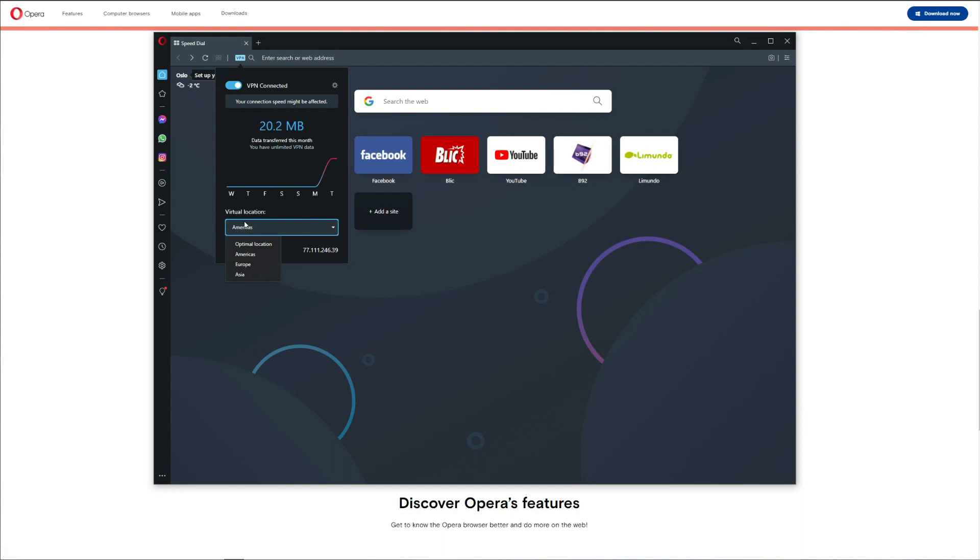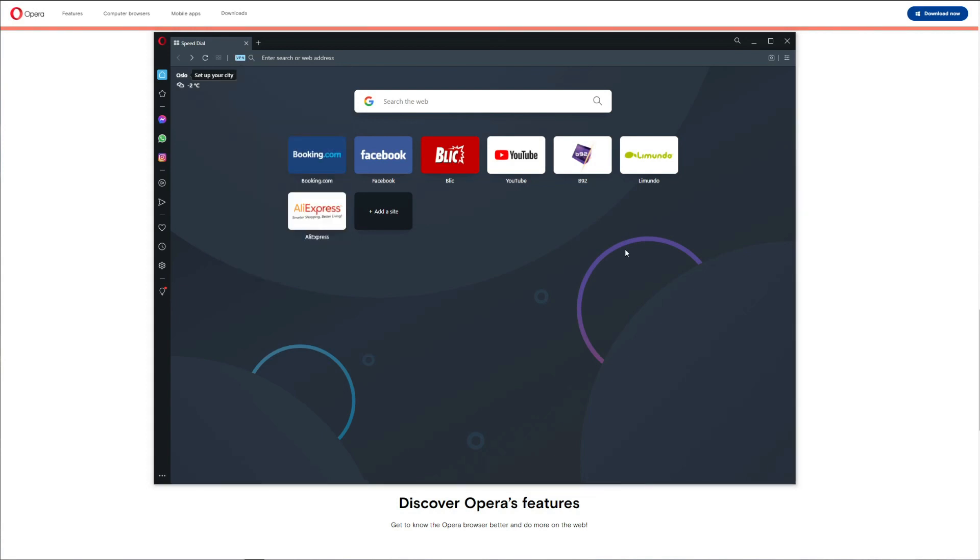For example, let's click here to connect to a VPN. Here we can choose the location: Optimal Location, Americas, Europe, and Asia. What we find really annoying is that you cannot choose a particular country — if you choose Europe you don't know which country you'll get, and the same goes for Asia. This is basically all you need to know about Opera VPN's app: click to connect, choose the server, and browse.